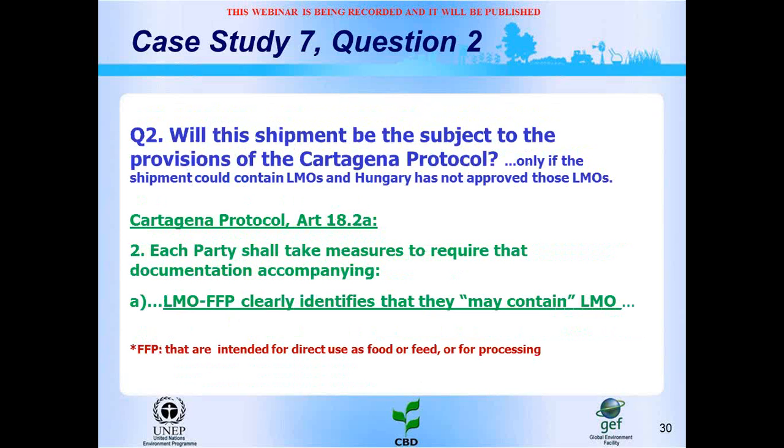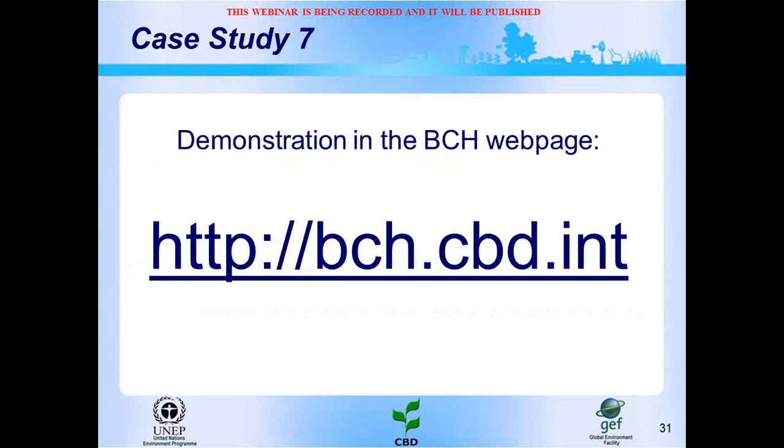The Cartagena Protocol stipulates that each party shall require documentation accompanying LMOs for food, feed, or processing to clearly identify that they may contain LMOs. To answer the second question, we will find on the BCH: information about transgenic corn approved in Argentina and Brazil, transgenic corn approved in Hungary, LMO information within decisions, national legislation in Hungary, and laboratories for detection and identification of LMOs in Europe.